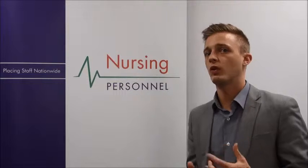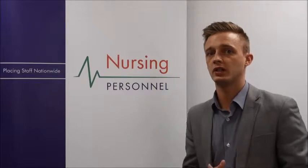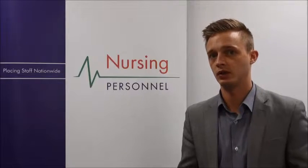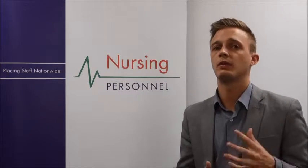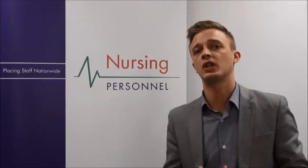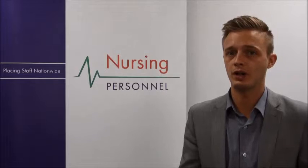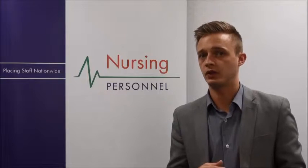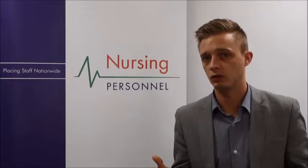If you hold the required skill set and have at least one year's post-registration experience in the area of occupational health nursing, let's go over some of the main skills and knowledge actually required for this position. There are lots of different abilities and understandings required when working within the healthcare sector, and I'm going to run through some of the main skills you need to be familiar with for this particular role.